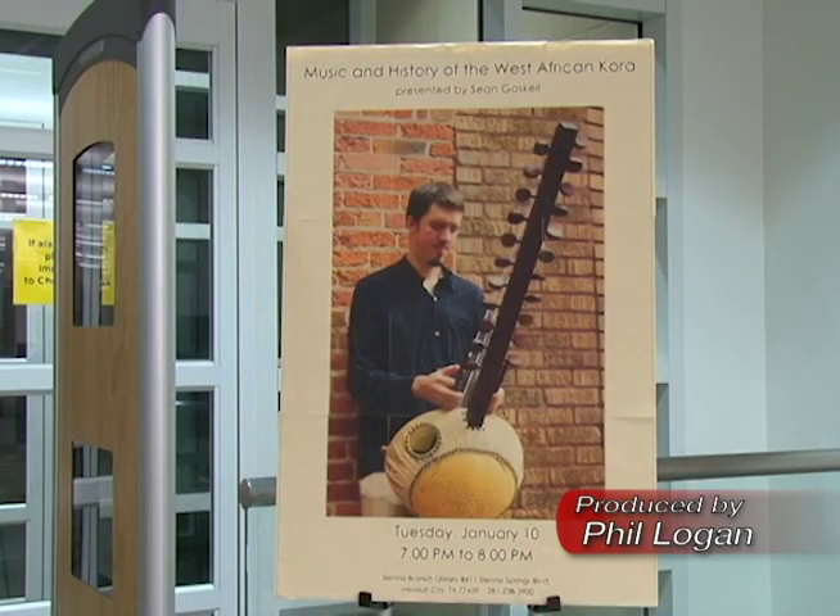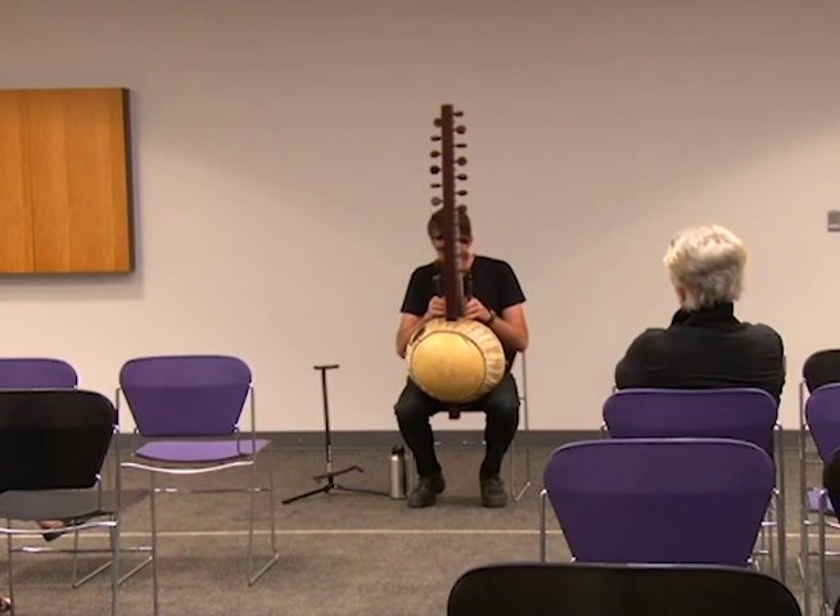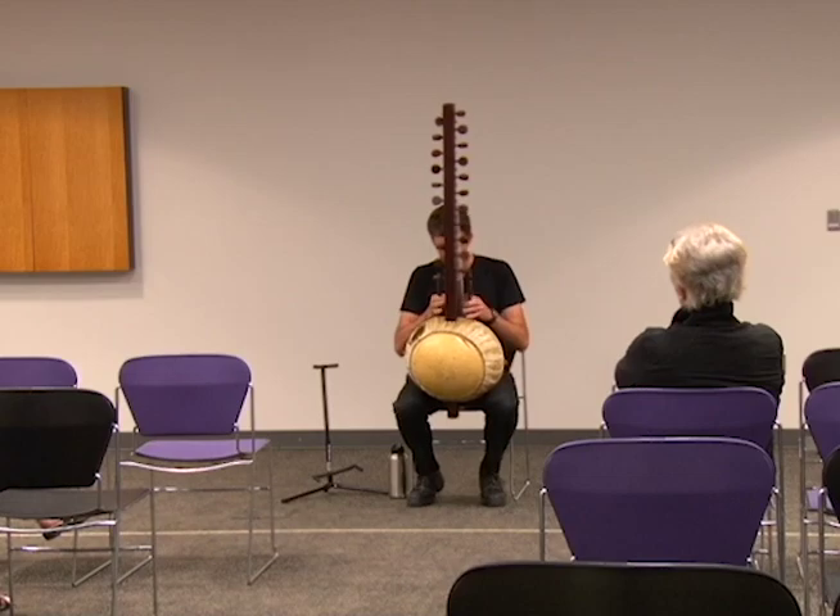Our local libraries are some of the best places to explore the different cultures of the world. A recent concert at the Fort Bend County Siena Branch Library showcased a West African instrument called the kora. Sean Gaskell explains.